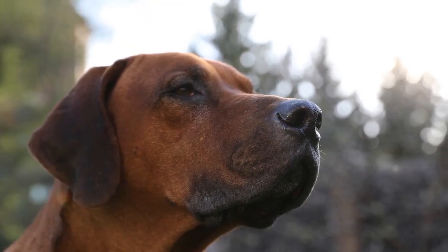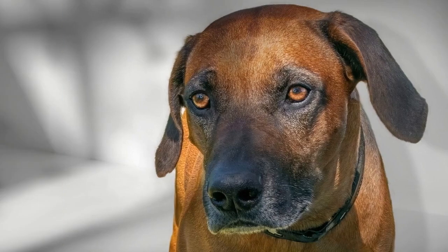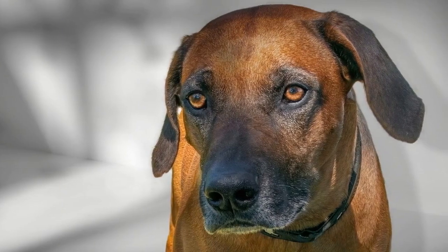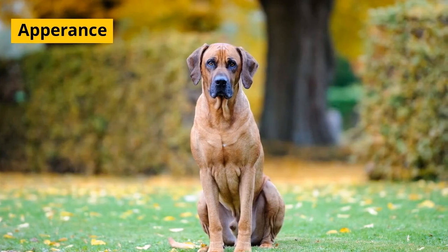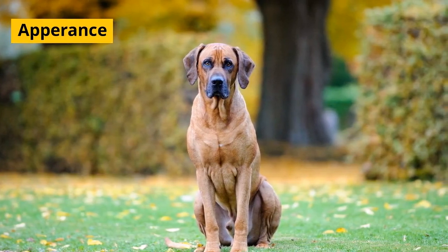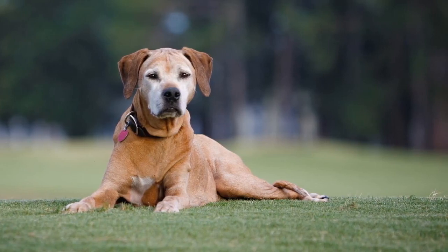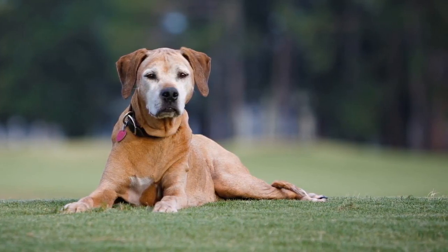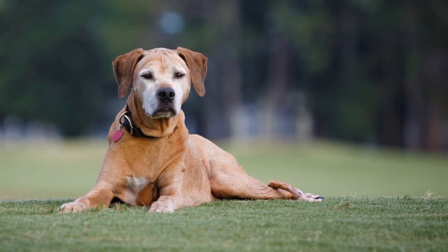Rhodesian Ridgebacks are known for their dignified and loyal nature. They are confident, intelligent, and make excellent family dogs. They have a unique and melodious sound they make, often referred to as burus or woo-woos, which is a mix between a bark and a howl.